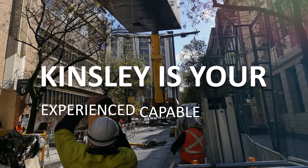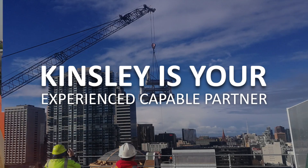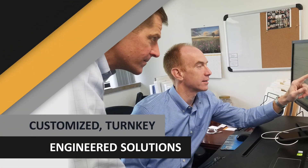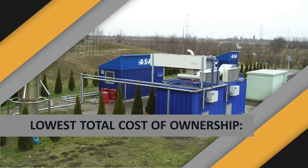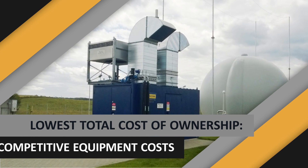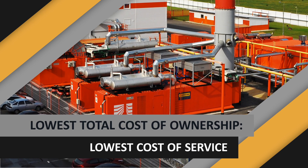When it comes to project development, you need an experienced, capable partner with the technical expertise to deliver maximum value — a partner that can provide turnkey engineered solutions customized to match your energy needs. Kinsley solutions deliver energy for the lowest total cost by providing reliable CHP systems at competitive prices that consume less fuel and cost less to maintain.